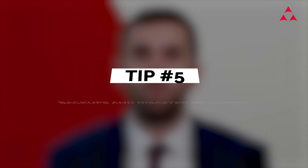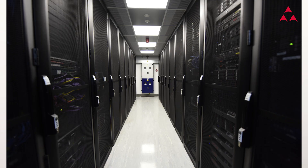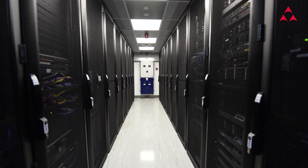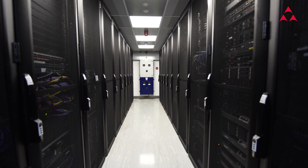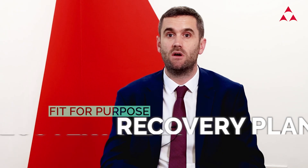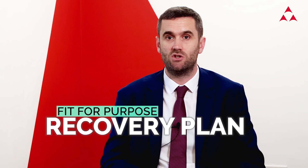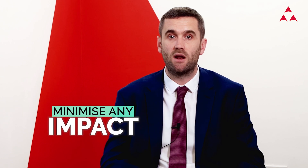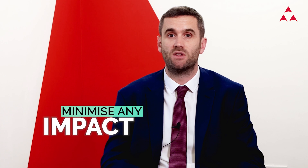Tip number five: backups and disaster recovery. Have separate air-gap backups of all business-critical data so that in the event of a breach, you're able to recover from it. Ensure that your disaster recovery plan is kept up to date and fit for purpose. Does it meet the needs of your organization? For example, if there was a problem, could you restore your systems quickly enough to minimize the impact on day-to-day business?